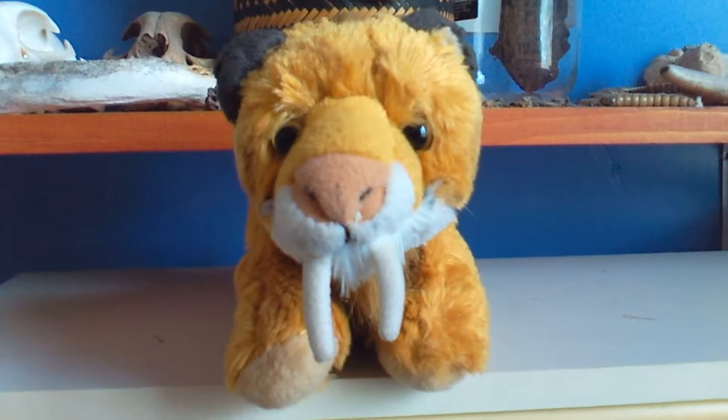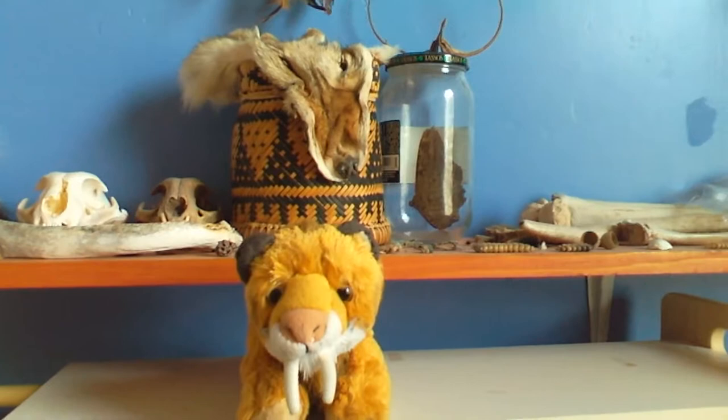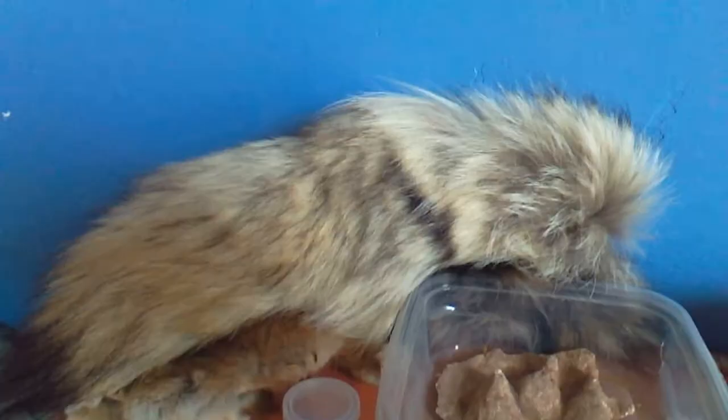Hello everybody, it's me Smilo here and today I want to show you a collection that you might be able to see right behind me. I would like to take you guys through it and show everything that's on there.